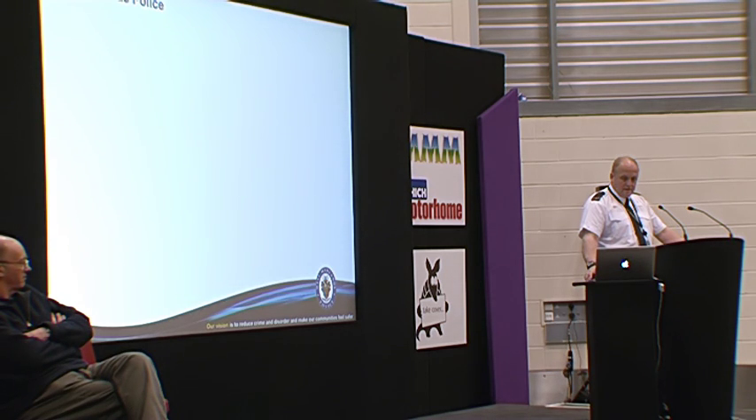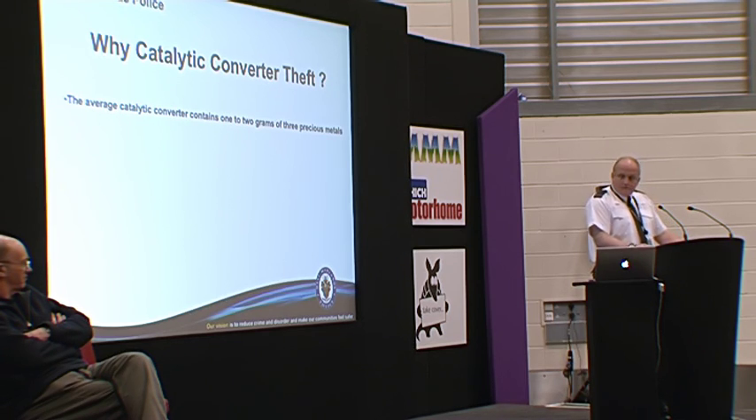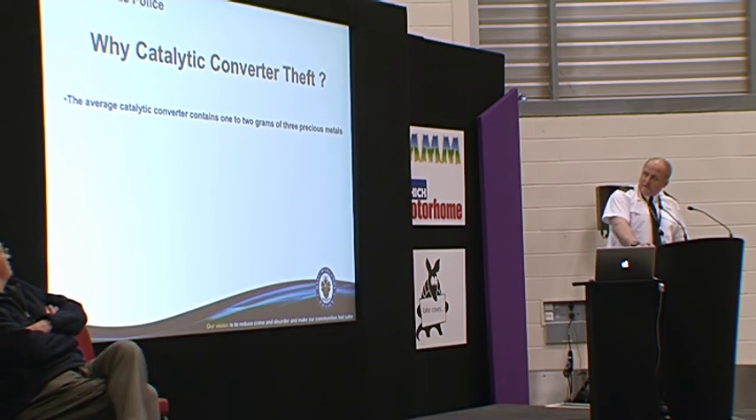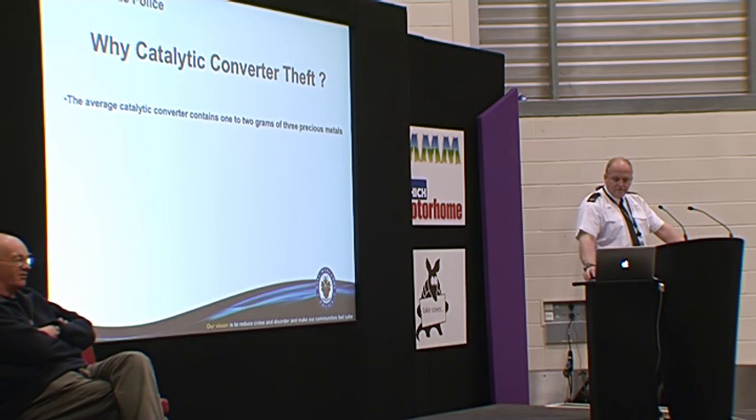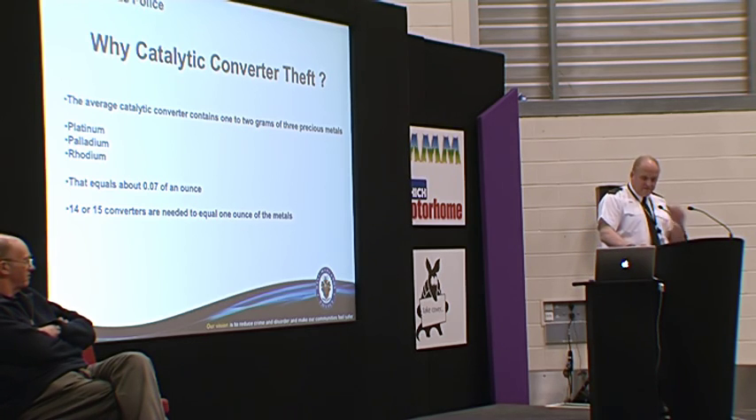So why do they steal catalytic converters? It's only about the size of a fist, but the average catalytic converter contains one or two grams of three precious metals: platinum, and palladium — which until recently I thought was a concert hall in London. About 0.07 of an ounce in a catalytic converter, meaning an effective criminal needs 14 or 15 converters to get one ounce of precious metal.